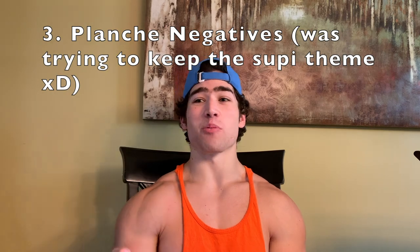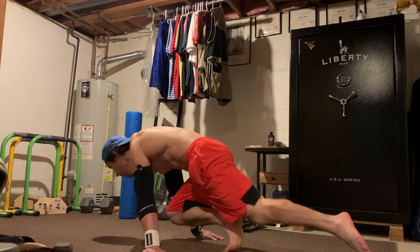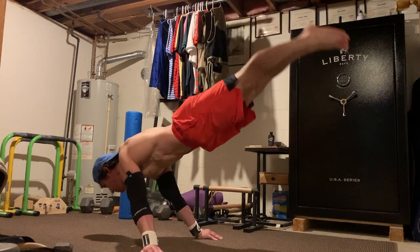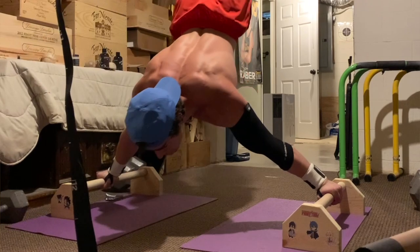Coming in at number three, we're getting into the really good exercises — planche negatives. Pardon my poor handstand; my shoulder mobility is just so bad I can't do a supinated handstand on the floor. But basically, you start in a handstand and lower down into a planche as slowly as you can, then try to hold the planche after the negative. If you can't hold it, that's okay. This is a fantastic exercise — one of the best not just for unlocking the full planche but also for building a stronger planche press and overall planche strength.